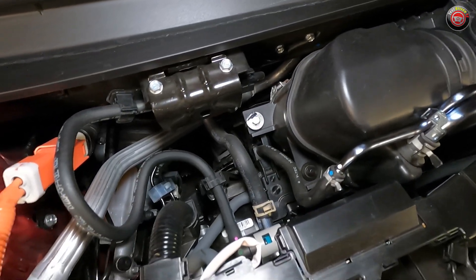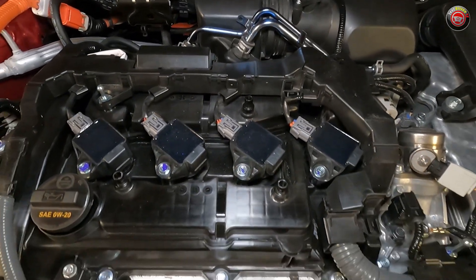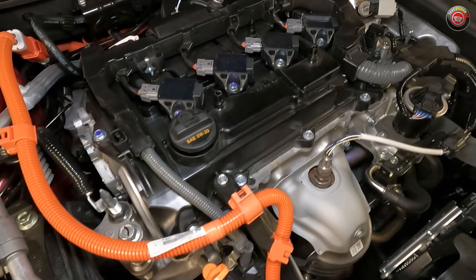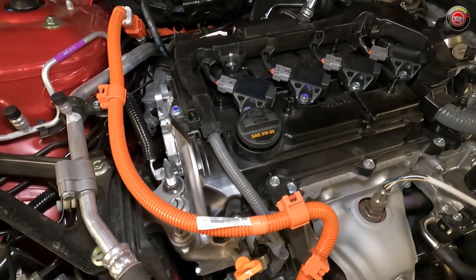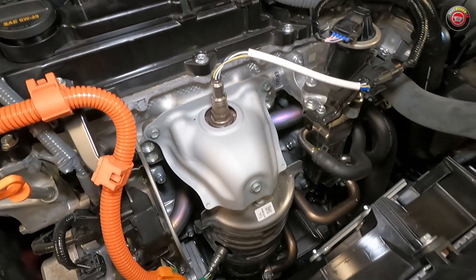The intake charge then flows into a composite plastic intake manifold at the rear of the engine. Coming over the top, all four spark plug coil packs are easily seen and accessed. Much of the direct fuel injection system, though, is hidden from view. Once the combustion process is complete, exhaust gas exits through an integral exhaust manifold built into the head and directly into the catalyst system.